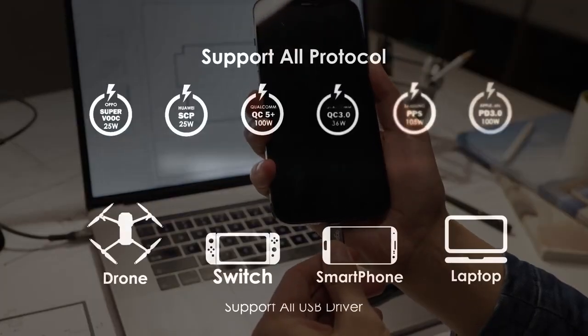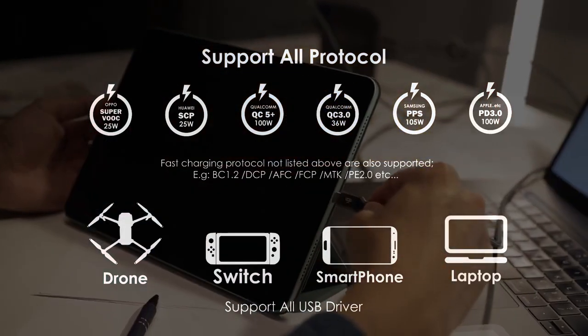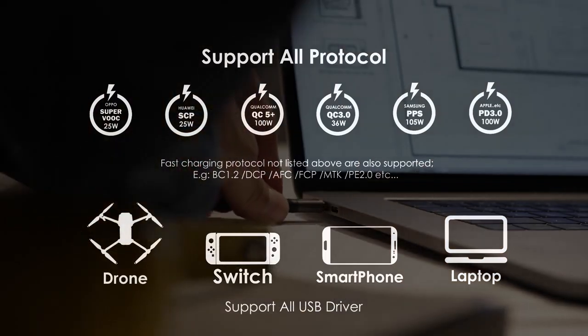Exynos also supports all fast-charging protocols, including but not limited to QC5, PPS, PD, SCP, and VOOC.